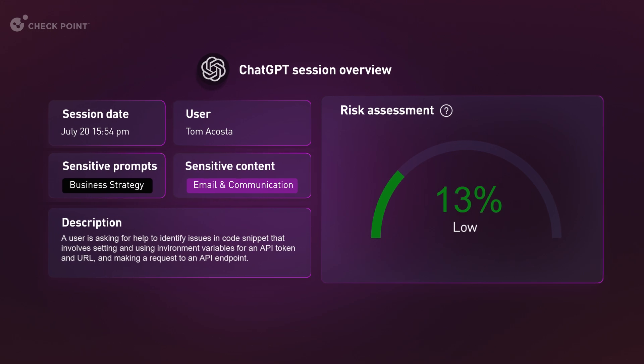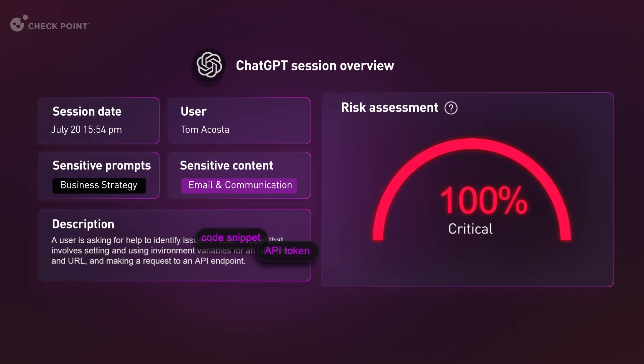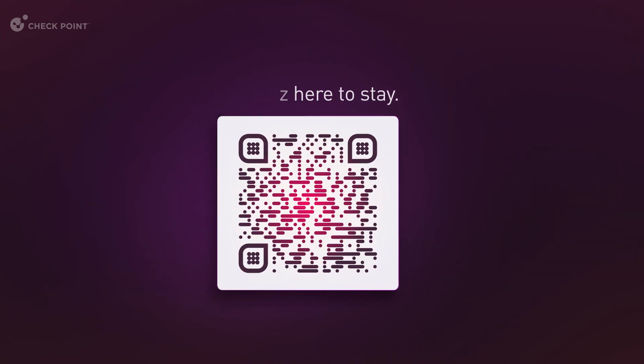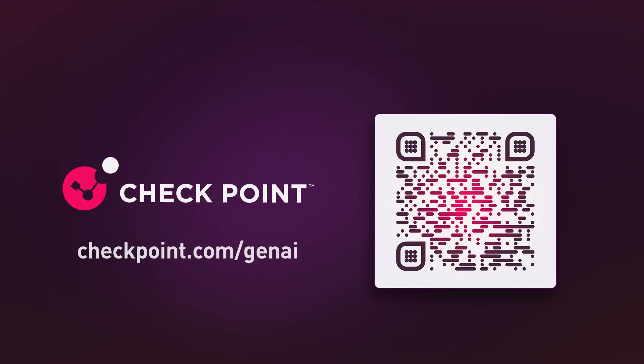Finally, the solution lets you meet regulations with granular visibility and reporting, and even shows you why user sessions were identified as high risk. Gen.AI is here to stay. Checkpoint is here to make it safe. To learn more, visit Checkpoint.com.